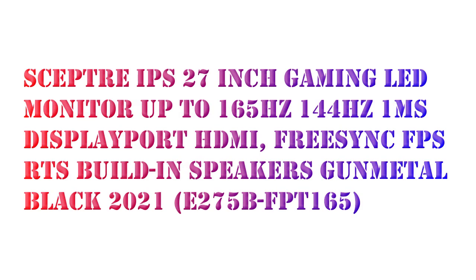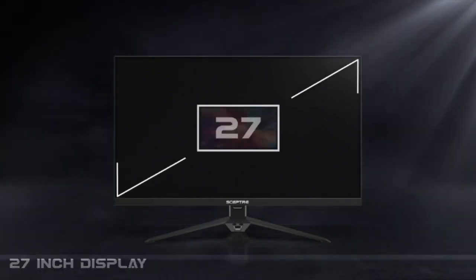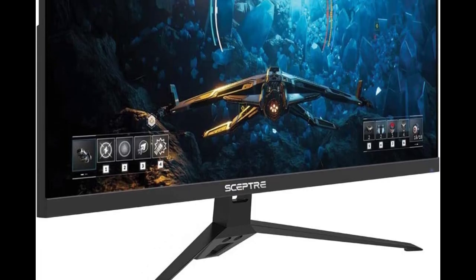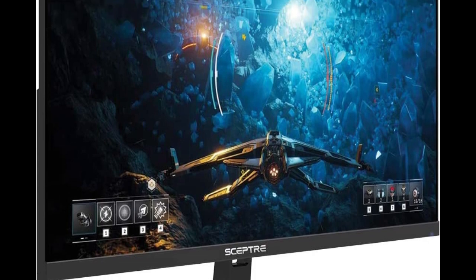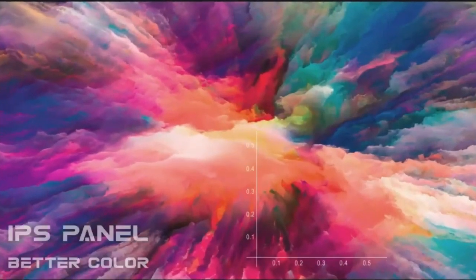This time I will share the product Sceptre 27-inch FHD 1080p IPS Gaming LED Monitor, up to 165Hz and 144Hz. Pushing beyond the standard refresh rate, 165Hz gives gamers an edge in visibility as frames transition instantly, leaving behind no blurred images. With one millisecond MPRT, motion blur is eliminated and exceptionally crisp imagery is delivered.